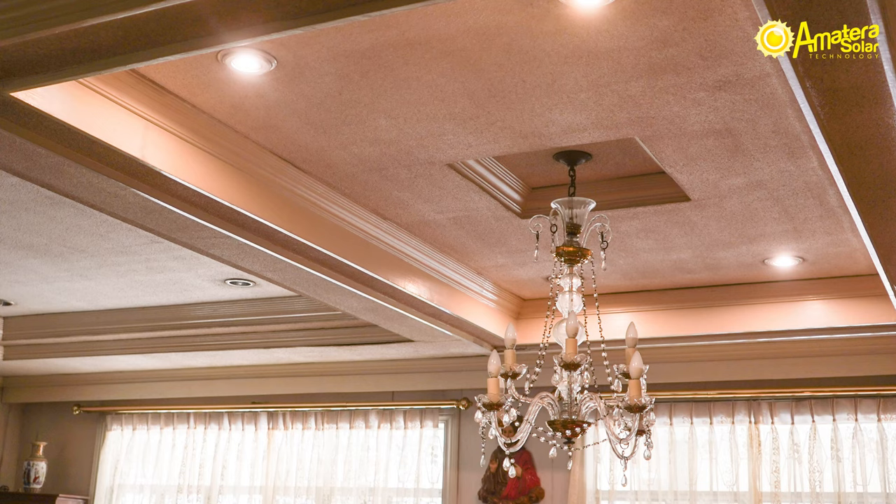We have here an off-grid solar power system. This system is connected to two solar panels on the roof, and it's enough to power four lights and an electric fan in the event of a brownout or power outage.